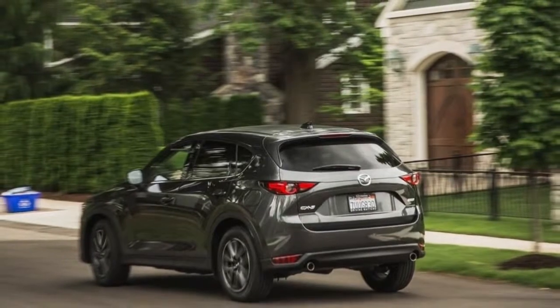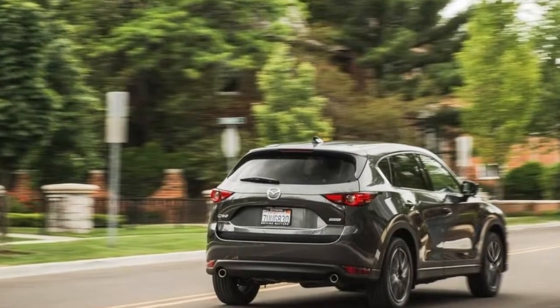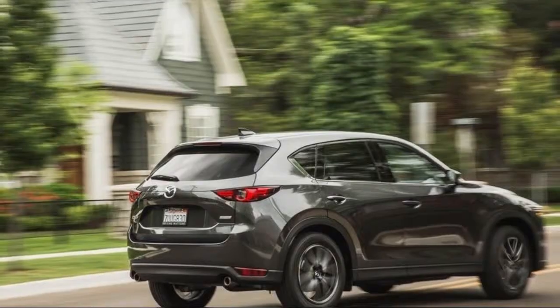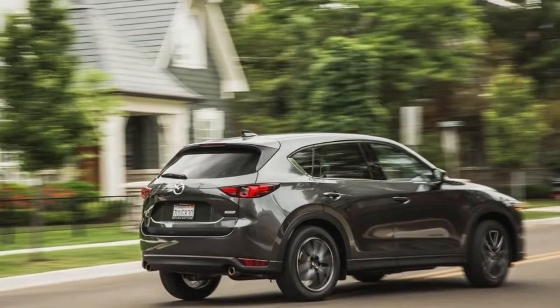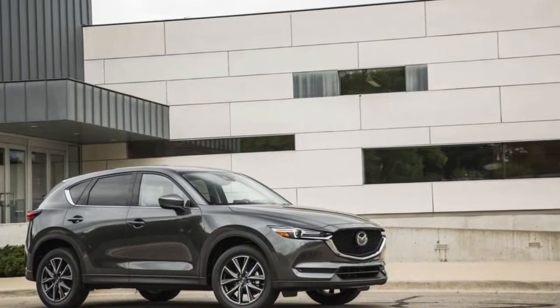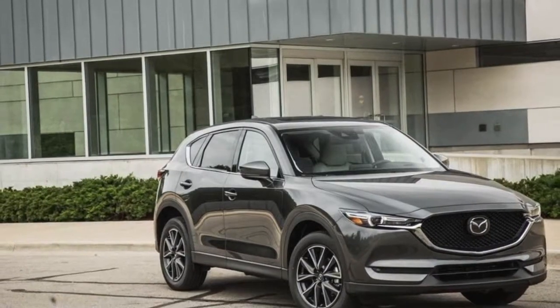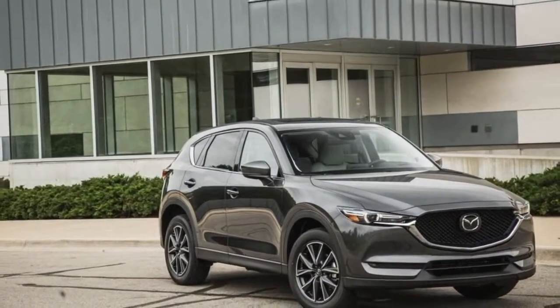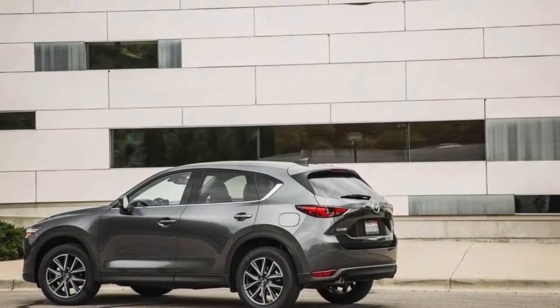This boost is immediately apparent as soon as you settle in behind the wheel, and it's quickly confirmed when the CX-5 is taken out on the road. When in motion, the suppleness of the suspension, the much quieter cabin, and the linear power delivery all allow occupants to enjoy a driving experience that rises far above the average.